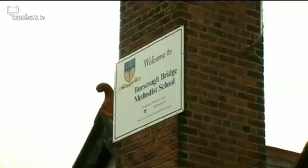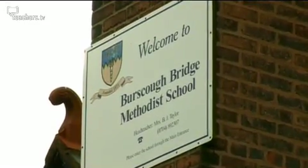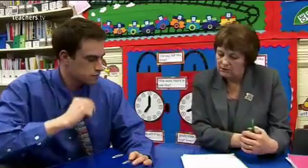Today Henry meets headmistress Barbara Taylor to discuss what he will be teaching whilst at the school. She raises the PE lessons he will be doing with the whole class, noting that he does PE at Edge Hill, and asks him to think about some angles he might like to take.